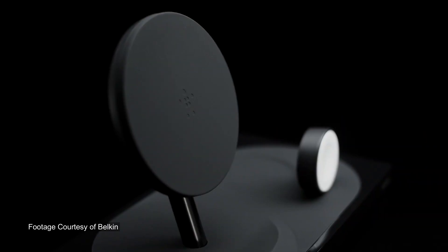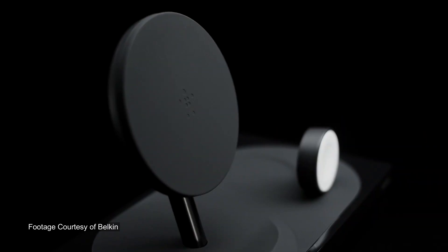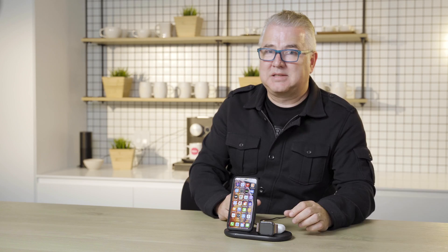This is their Boost Charge Wireless and it is all kinds of awesome. Right now it has got my iPhone here — I've got an iPhone 11 Pro — and my Apple Watch and my AirPods as well, and they all can be charged wirelessly and it's doing it perfectly. This is a 7.5 watt charger for the phone side.